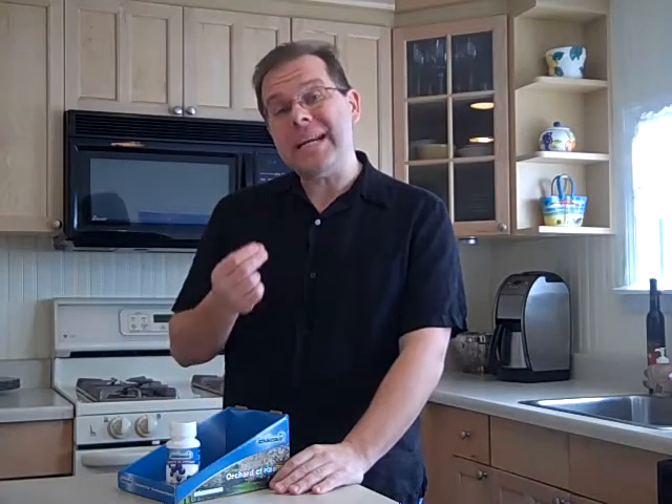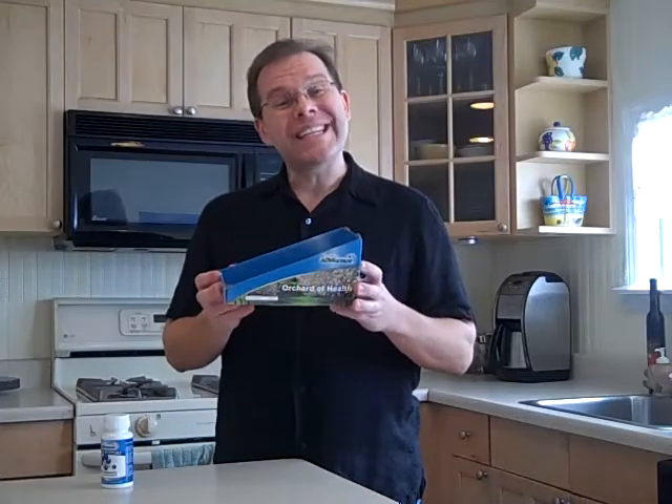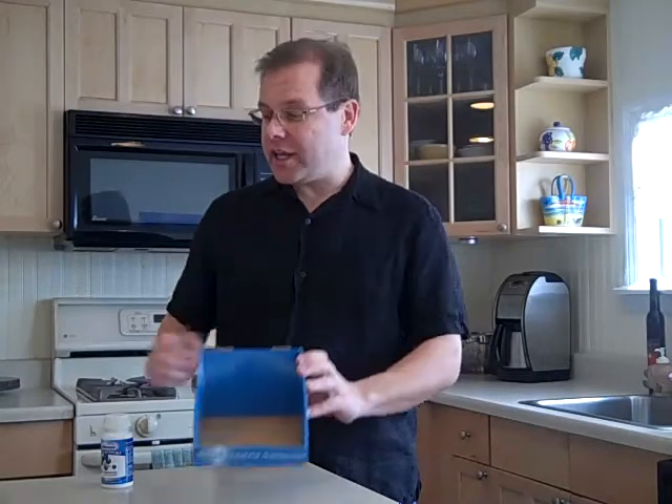When you place an order of six bottles or more — our mini case, which is buy six get one free — or our case, which is buy nine and get three free, you're also going to receive a free storage tray, a $9.95 value where you can store all of your Fruit Advantage dietary supplements in one place.